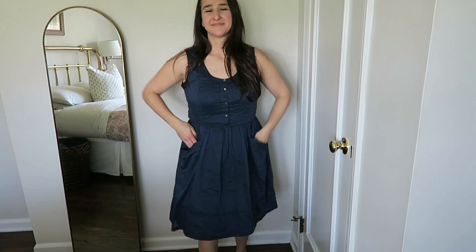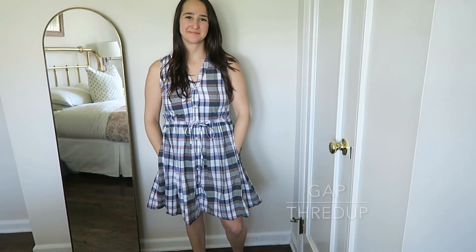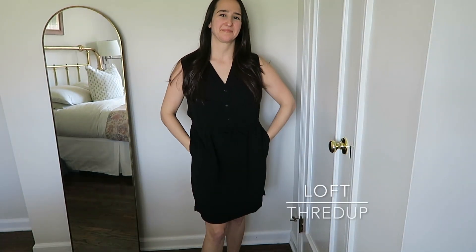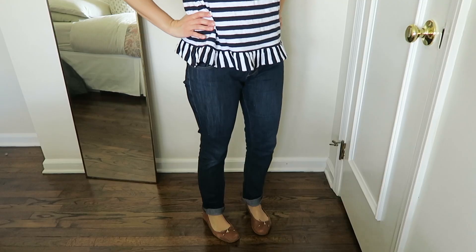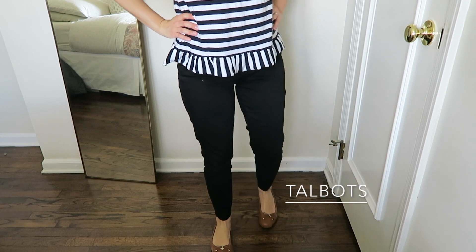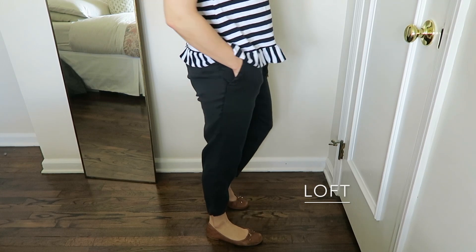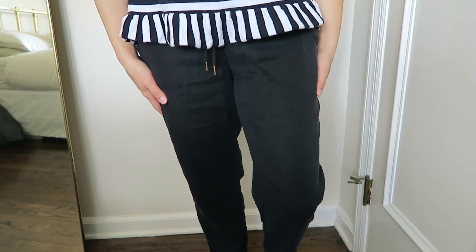In my spring capsule this year I have five dresses. I absolutely love wearing dresses in the spring and summer because it's one thing to put on. All of my dresses this year are nursing friendly, which was very important for me, and they all just make me feel comfortable, cool, relaxed, and still pulled together. I have about three pairs of pants — one pair of jeans, one pair of black tapered ankle pants, and one pair of jogging-style pants. I bought those two years ago so they are starting to fade and I'm using this as a trial period to see if I really want to keep them.